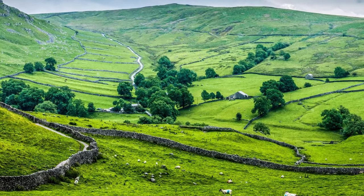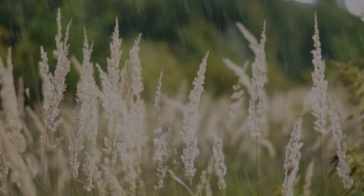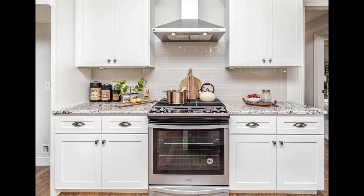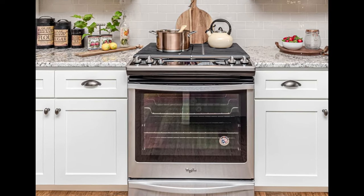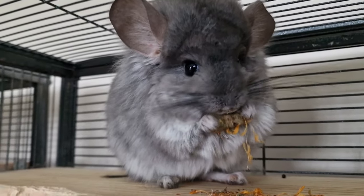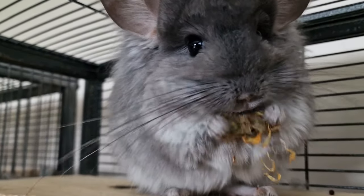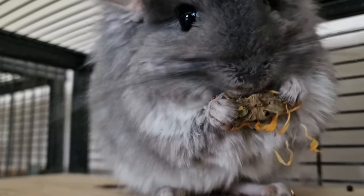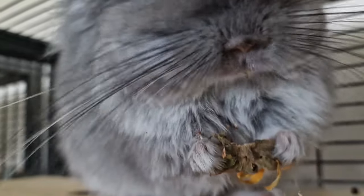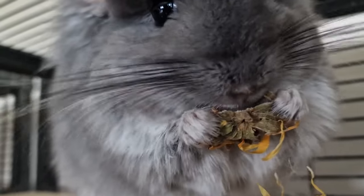If you live in the UK where the summers are unpredictable, you might find it easier to use a dehydrator or just dry them in the oven at a low temperature. If you don't have marigolds in your garden or don't have a garden at all, you can buy dried marigolds at health and whole food stores or online relatively cheaply — and your chinchillas will absolutely love these.